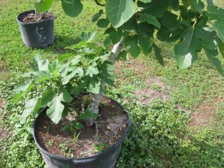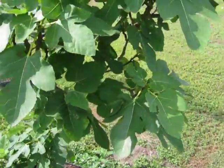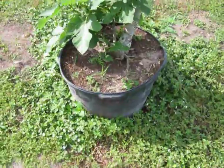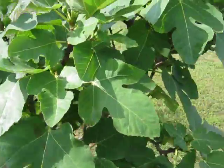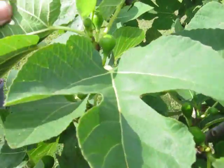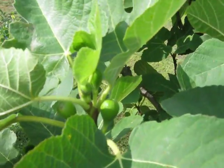May 11th, 2021. I got this fig tree growing in this container. This tree is about six years old, and it's got figs all over it — little baby figs.